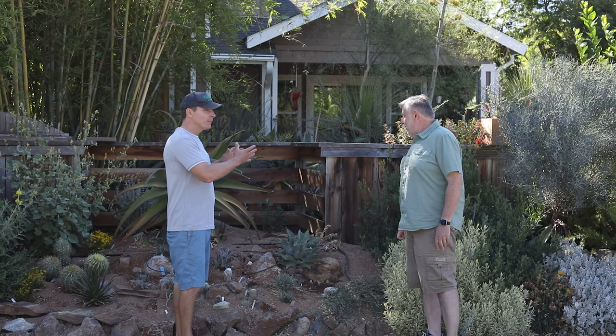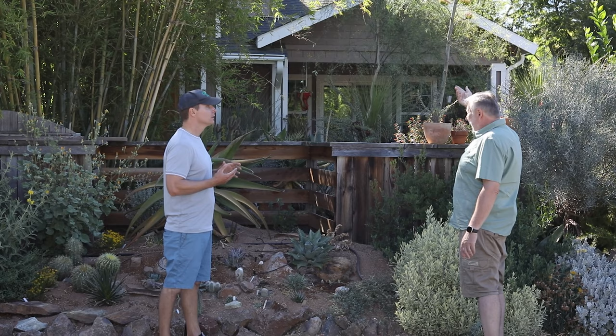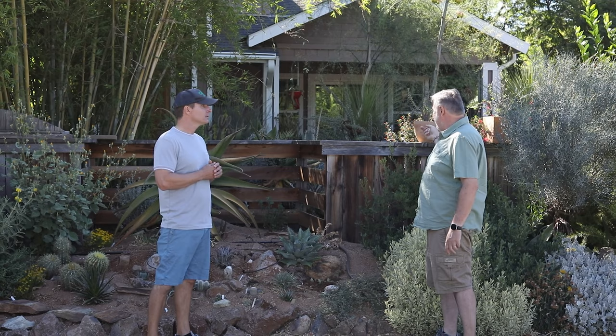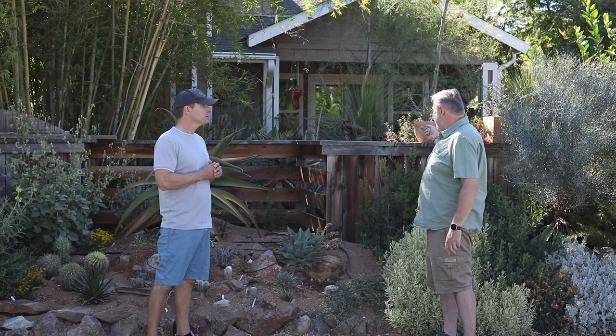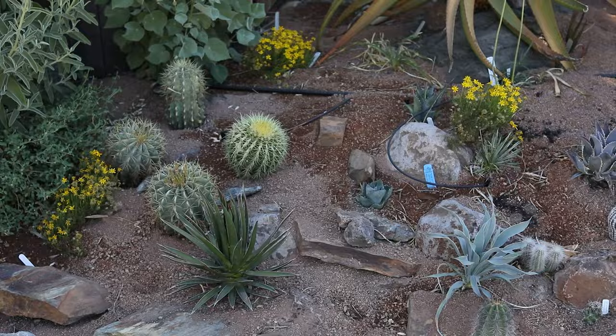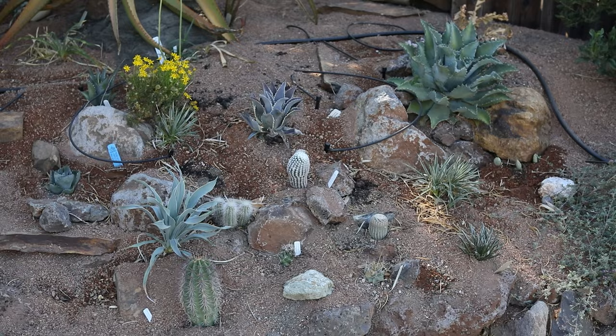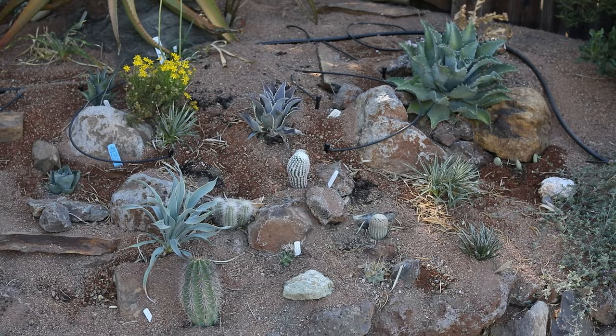Gerhard, when you started this garden, what goes in first? The irrigation — at least for drip, you still need the main lines. What we did is the contractor converted the pop-up sprinklers from the lawn. You just tap right into them. You don't need to rip everything up and install new infrastructure just for drip — you can easily convert whatever you already have. It's not rocket science, but taking that first step is hard because you don't really know what you're doing. Just get started and you're going to make mistakes, but you learn from them.